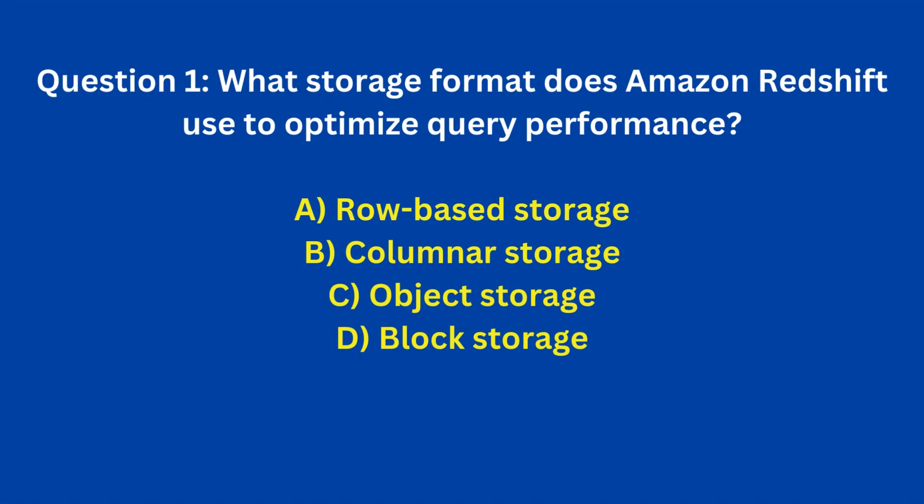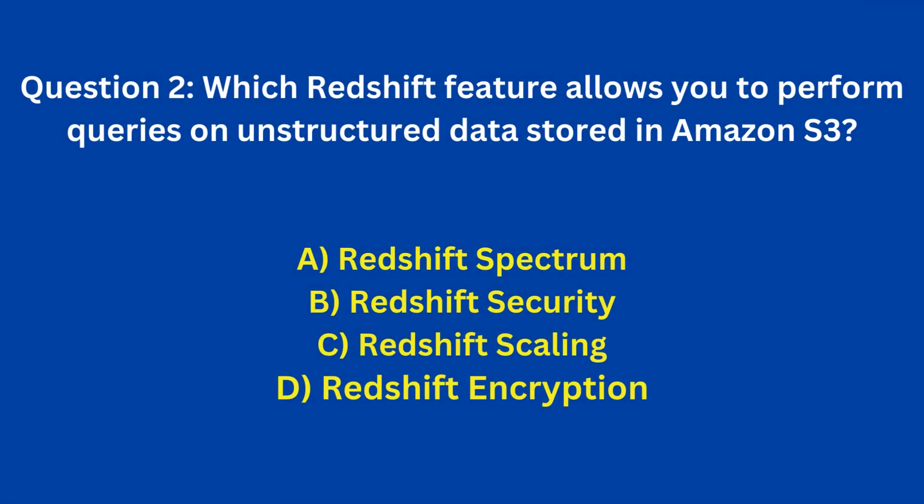Now, let's test your understanding with some practice questions. Question 1: What storage format does Amazon Redshift use to optimize query performance? A. Row-based storage. B. Columnar storage. C. Object storage. D. Block storage. Answer: B. Columnar storage.